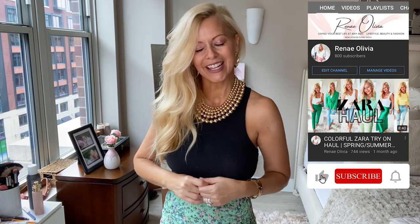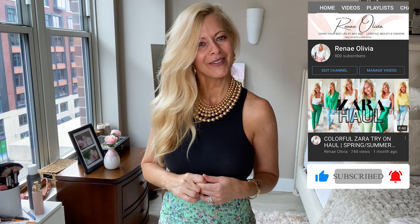But first, for all things beauty, fashion, and lifestyle in your 50s and beyond, go ahead and hit that subscribe button and the bell so you never miss any of my videos. I'm also going to put my Instagram and TikTok handle up so you can check out my channel there as well. So anyway, let's just get started — let's jump right into all the good stuff.